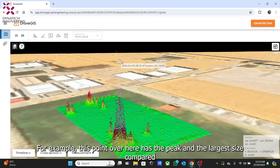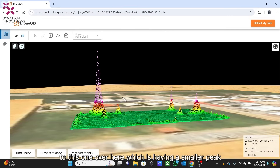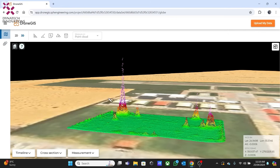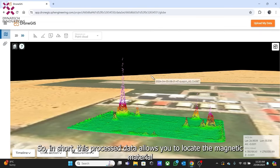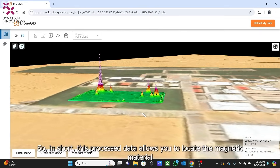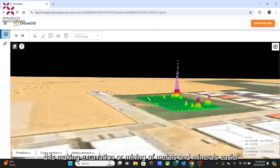For example, one point has the highest peak and largest size compared to another which has a smaller peak. By the position of the center of the anomalies, we can get a possible idea of the location of the materials. In short, this processed data allows you to locate the magnetic material present in the area, making excavation or mining of metals and minerals easier, or aiding the geological study of the region.